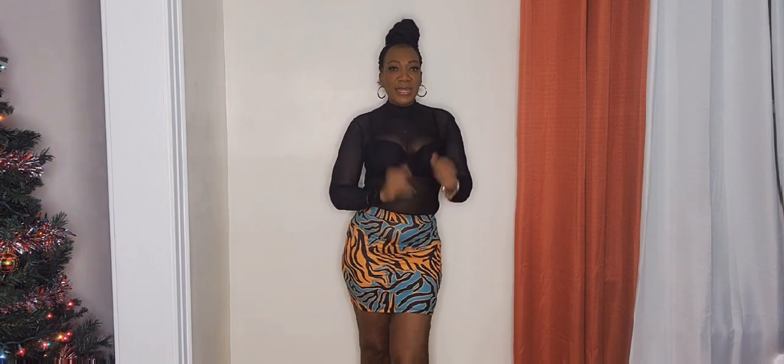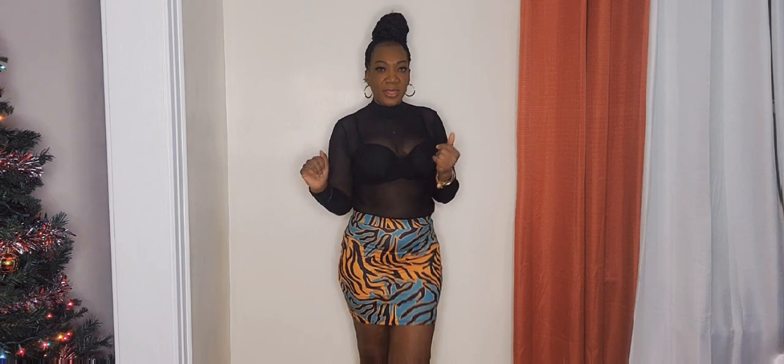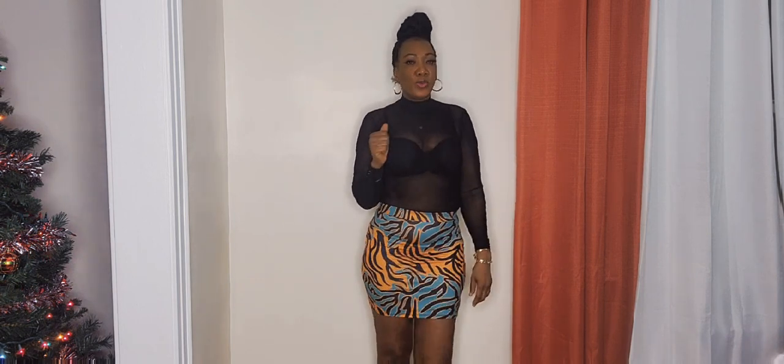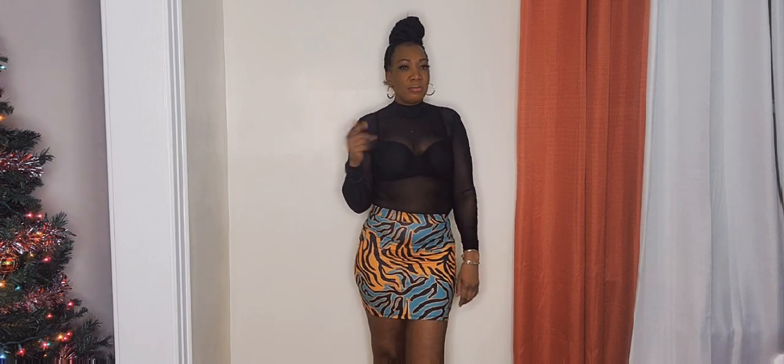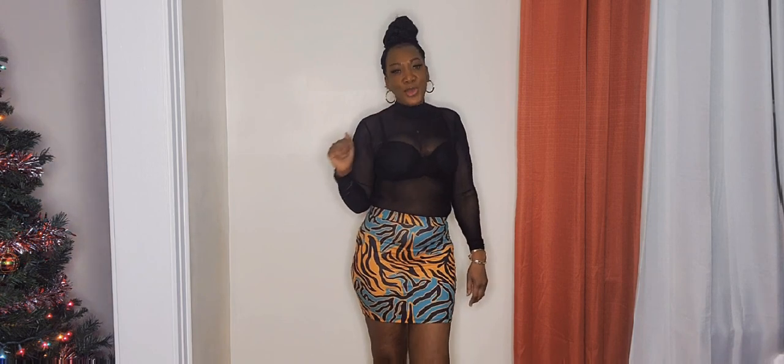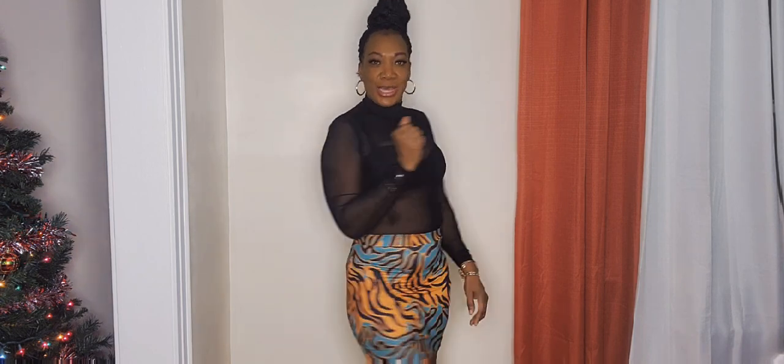I'm okay with the skirt set but not over the top about it. It's good — with some black knee-high boots we could do a little chill dinner or date night. Yeah, we could definitely do that.